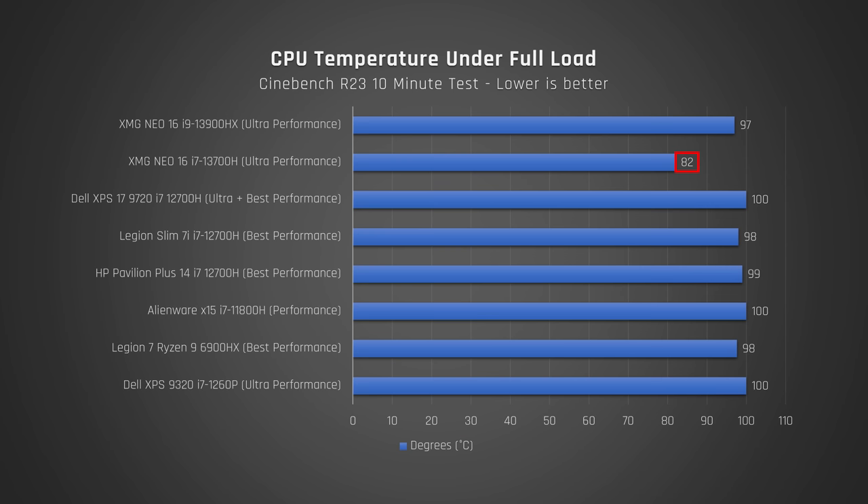Switching to the i7, which has a max PL1 and PL2 of 90 watts and an absolute power limit of 160 — here is how it looks. Similar story to the i9; however, keep in mind that in this chassis, the i7 doesn't get hot even on performance mode. I'd like to see a firmware update for the i7 to run a bit hotter and perform a bit better.